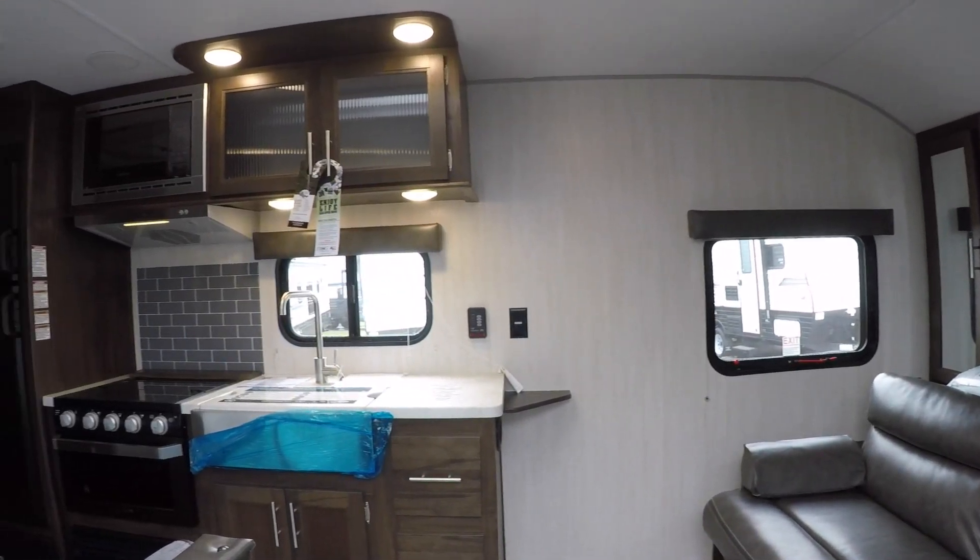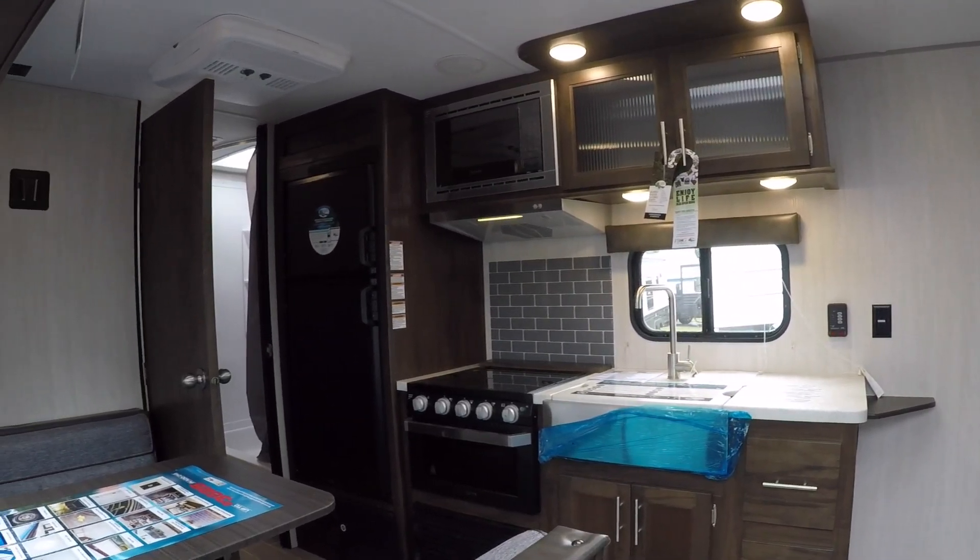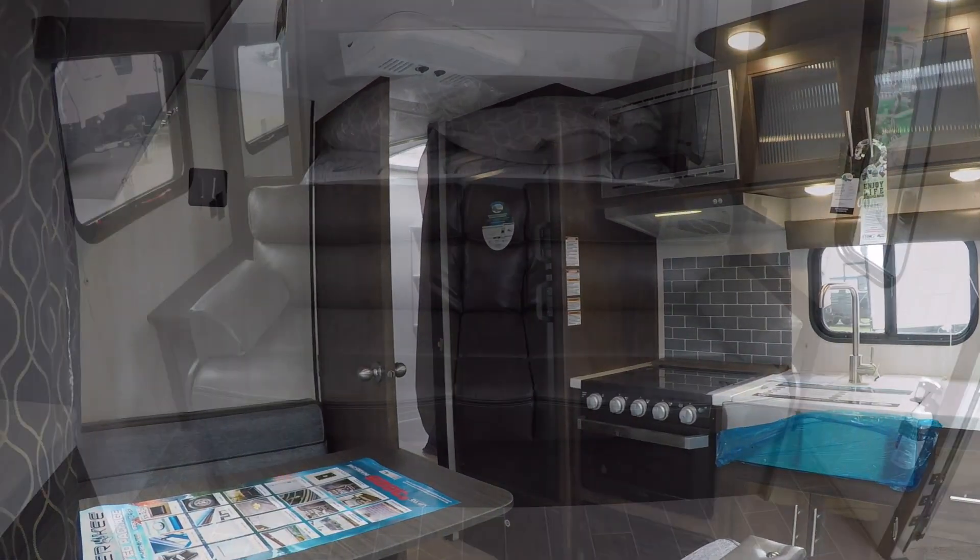Moving inside, we find the Murphy bed provides plenty of seating, lending to a large living space.